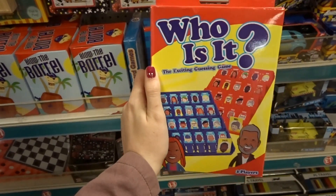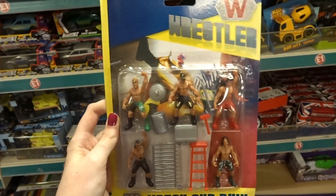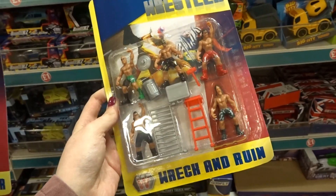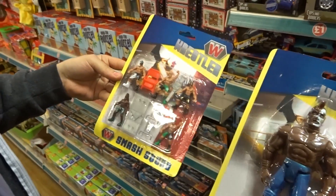The travel game is good if you're going on an aeroplane or a long car ride with kids. They also have wrestling playsets with multiple figures and accessories, as well as the action dolls — there are a few to choose from.